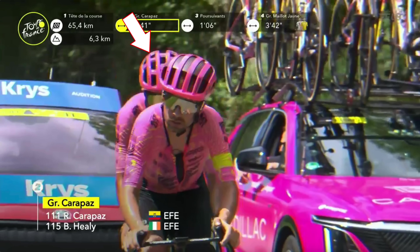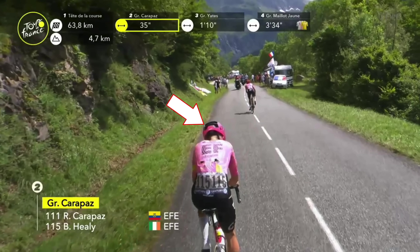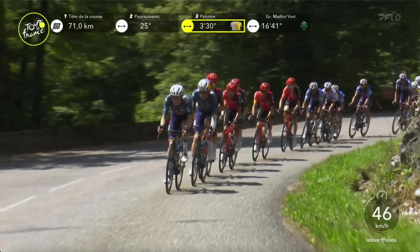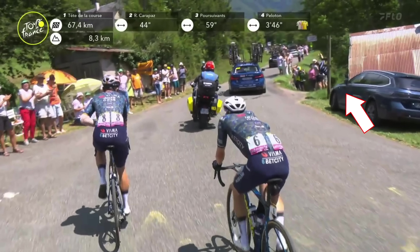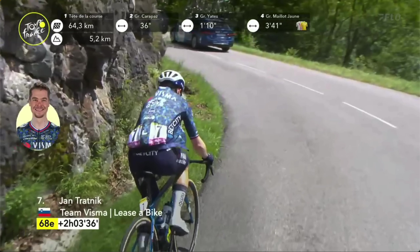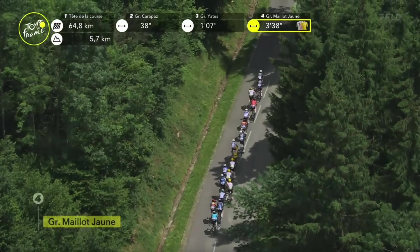Coming in about 75 kilometers to go, the front break all of a sudden starts playing some games before we get into the fourth climb on Stage 15. Simon Yates was dropping back from the front of the group in about fourth position, and then the group split. We've got about six riders going up the road, and we see the hesitation back there. Ben Healy from EF Education will jump across, but it'll leave Carapaz behind until we get into the fourth climb.